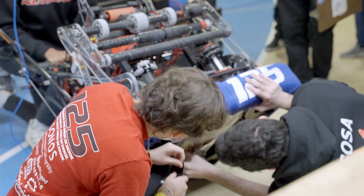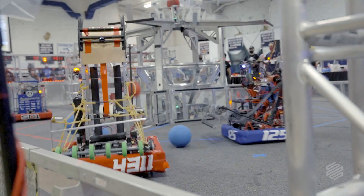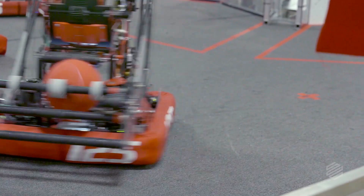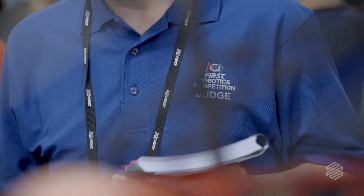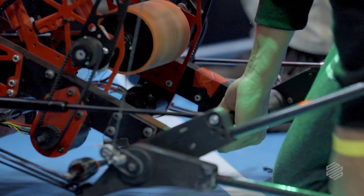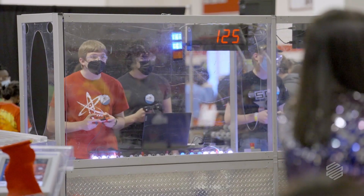The first question you always get is, is it BattleBots? And it's not BattleBots. Three months ago, six months ago, we had no idea what would be going on this season — if we would even be able to compete, if we would have students that could participate. There was a lot of what ifs.